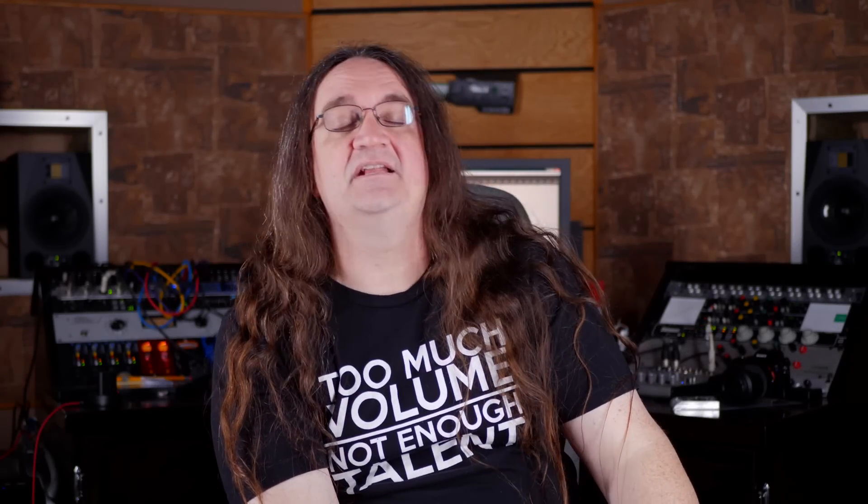Hey everybody, it is Friday, that means it is time for another episode of SMG Viewers Comments. We're at episode 139. Let's get right to it.